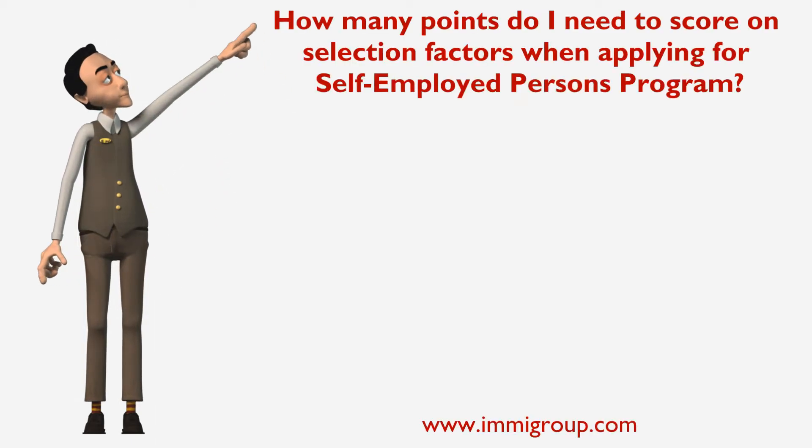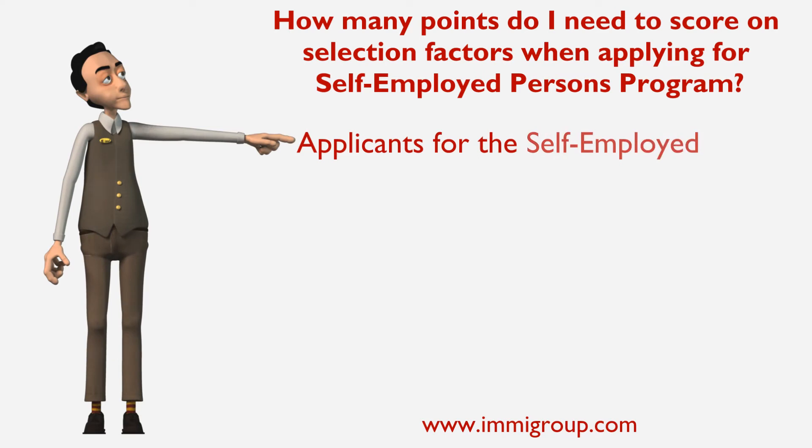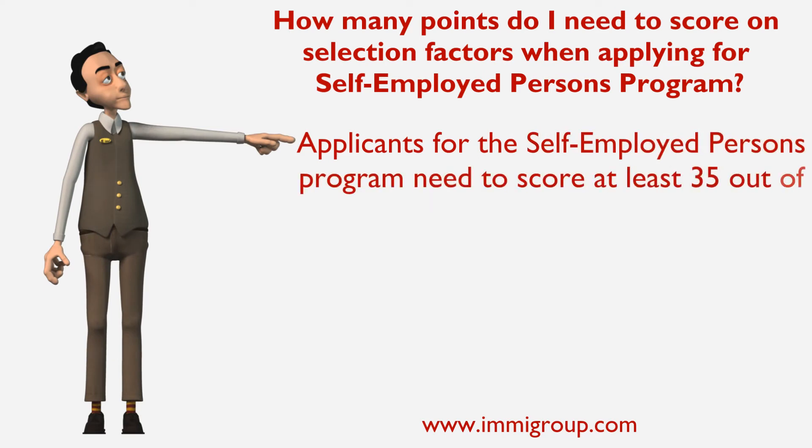How many points do I need to score on selection factors when applying for the Self-Employed Persons Program? Applicants for the Self-Employed Persons Program need to score at least 35 out of 100 possible points on their selection criteria.